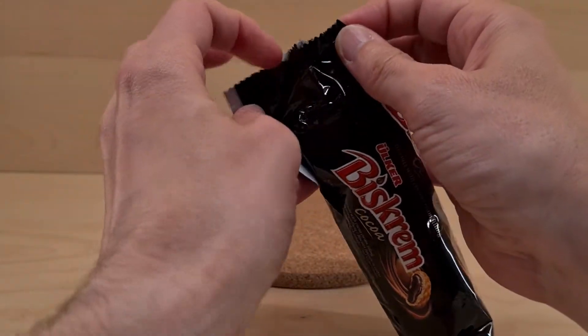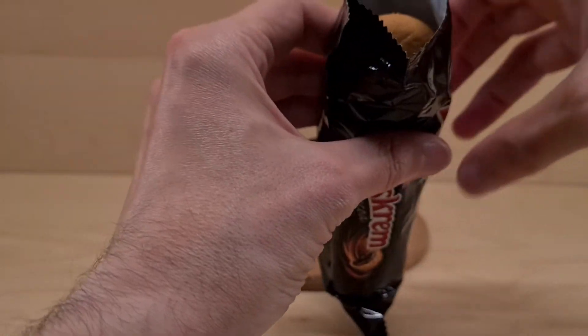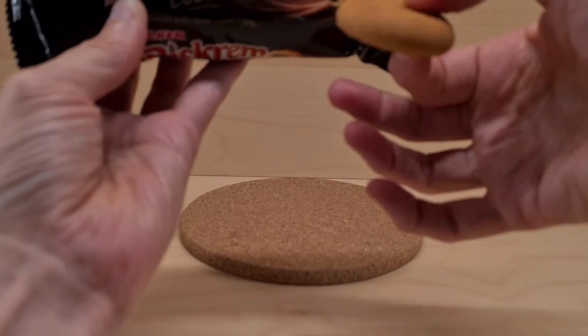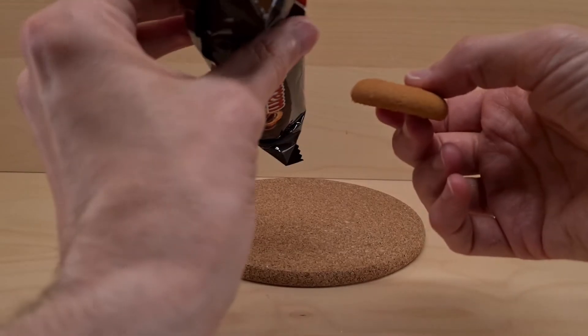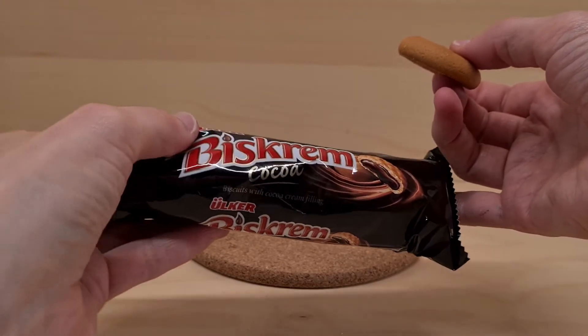So we're going to open it up. It opens up relatively simply. Inside, they look quite biscuity — definitely smells biscuity and chocolatey.